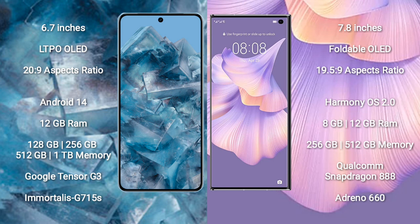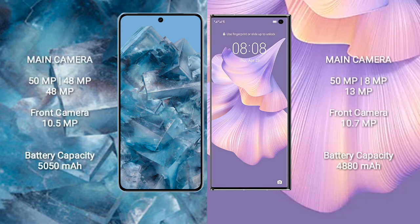Google Pixel 8 Pro features a triple rear camera setup: 50MP plus 48MP plus 48MP, and a 10.5MP front camera. Huawei Mate XS2 features a triple rear camera setup: 50MP plus 8MP plus 13MP, and a 10.7MP front camera.